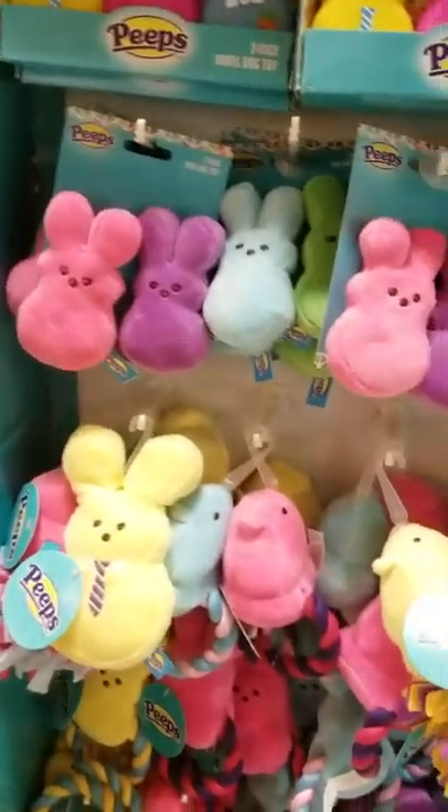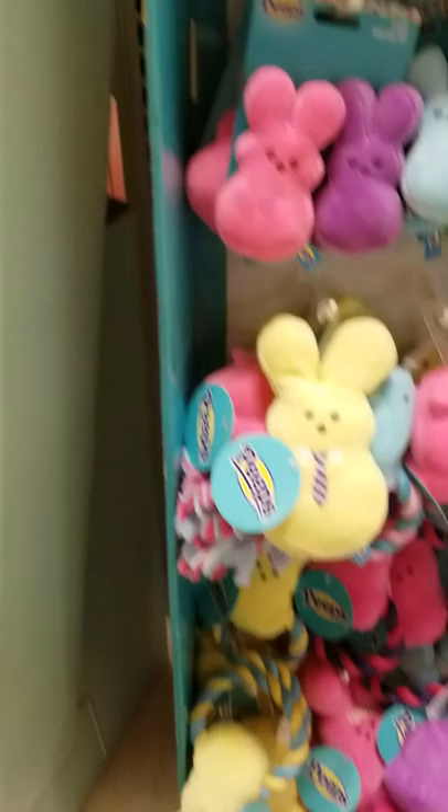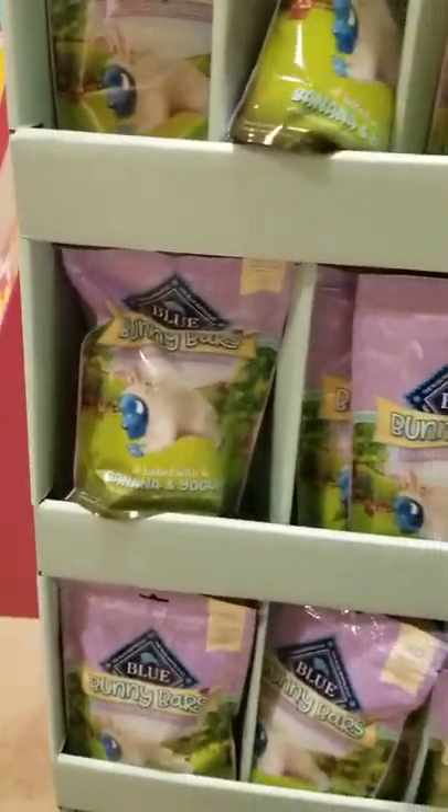Dog toys! I would have bought me a dog toy. These are all dog toys. I would not give that to a dog — it would have run on it. And these are bunny bars, crunchy dog biscuits. Oh my gosh. Everything for dogs.